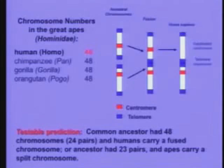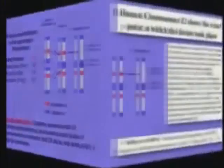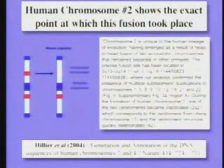So we can scan our genome, and if we don't find that chromosome, evolution is in trouble. Well, guess what? It's chromosome number two. Our chromosome number two was formed by the fusion of two primate chromosomes.